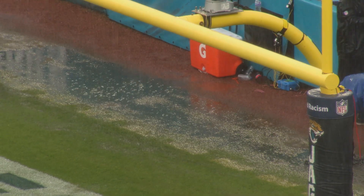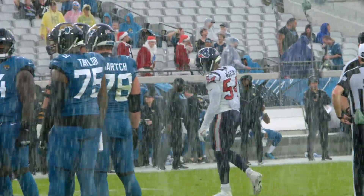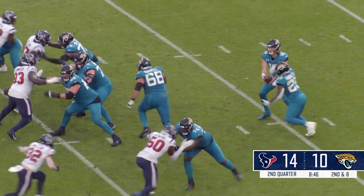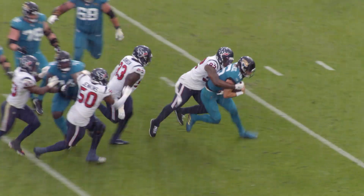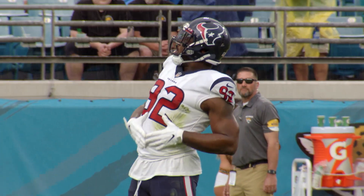Rain falling here in Jacksonville — the rain is here, big drops. Second and eight, Jags from their 20. Lawrence fakes the gift, he's got time in the backfield, now he's under pressure and he's sacked back at the 11-yard line as Chris Smith gets there. He turned to run and ran right back into Chris Smith.